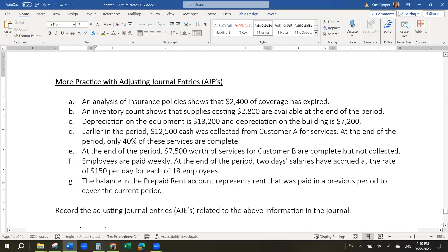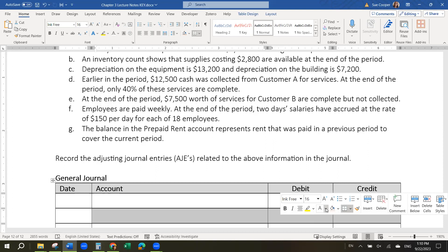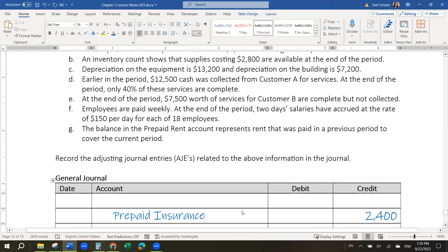The first says an analysis of insurance policy shows that $2,400 of coverage has expired. So this suggests that there is a prepaid insurance that we have paid in advance — insurance is almost always paid in advance — and that we have used $2,400 of that insurance as of the date of this statement. Since we've used some of the insurance we had paid for previously, we need to adjust that prepaid insurance balance down by $2,400. Because it's an asset and assets are decreased with credits, we would do the prepaid insurance as a credit.